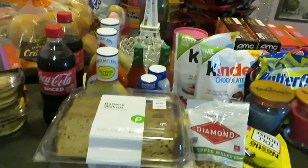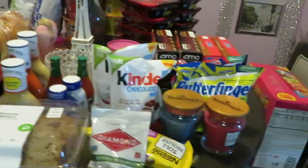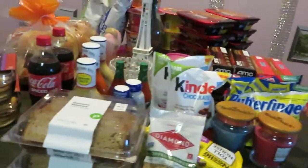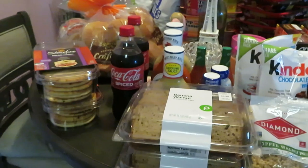Hey guys, it is Arika Misha here with my weekly Publix haul. As you guys can see, Publix had some nice deals this week and I was on them. So let's go ahead and get into these deals because I've got a larger than usual haul today.